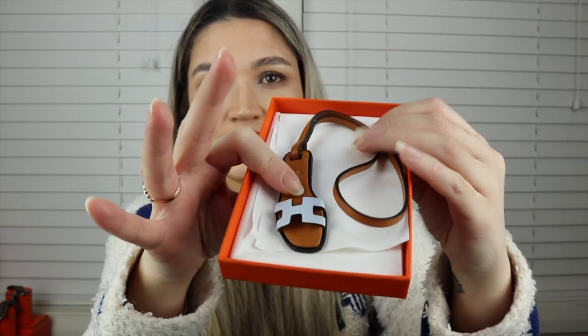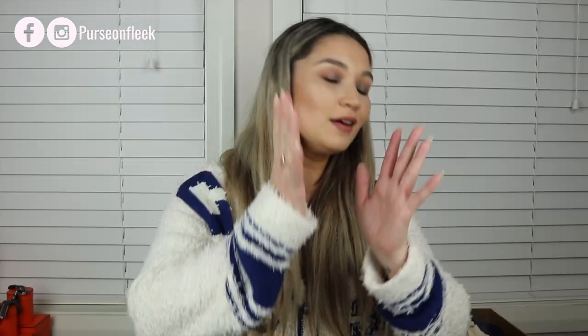I've actually really eased off on bag charms — I've sold most of them. All I have left now is the black Rodeo, and now I've added this. I still want the all-one-color Rose Azalea Rodeo and the Craie Rodeo, and that's probably it. I can't say for sure whether I'll keep the Oran Nano Charm forever or end up selling it, but I just wanted to give it a go. This one is in Blue Brume — an absolutely beautiful pastel blue. I would love a bag in this color.